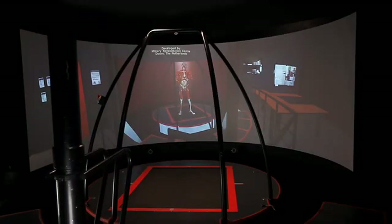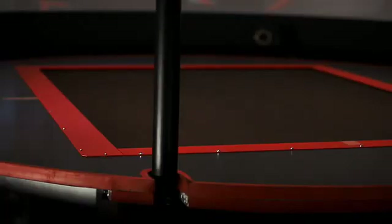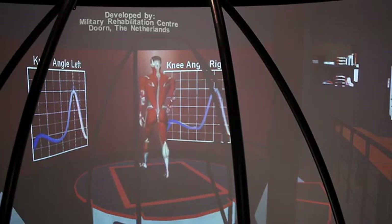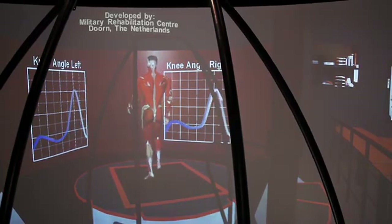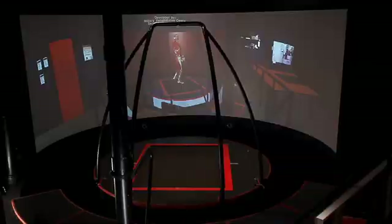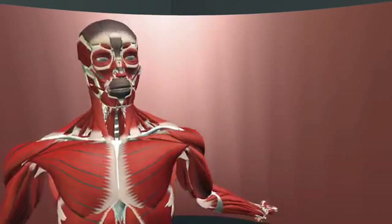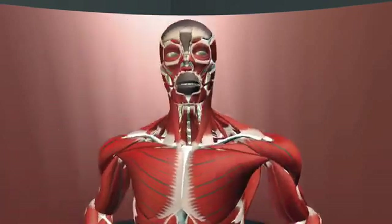All the equipment of this system is not only used for therapy, but accurate measurements are performed here as well — gait analysis, for instance. Because the possibilities of this system are so extensive, several research groups come here to use this system for scientific research.